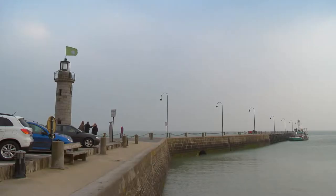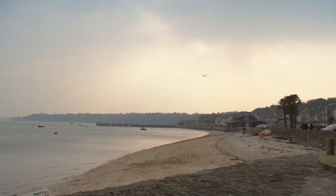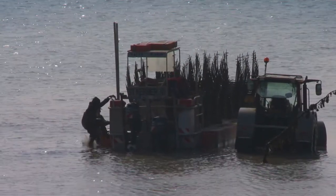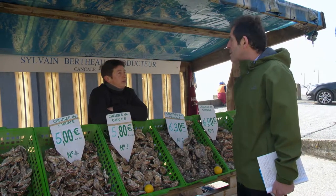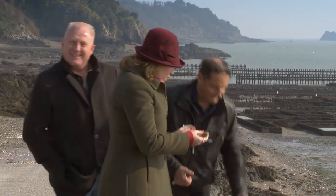No matter what the weather, the northern coast of Brittany is my ideal seaside holiday, with charming villages like Cancale that specializes in seafood. This region has for centuries been famous for its flavorsome oysters, which are farmed in shallow water. Oyster sellers compete to sell their harvest to delighted tourists.